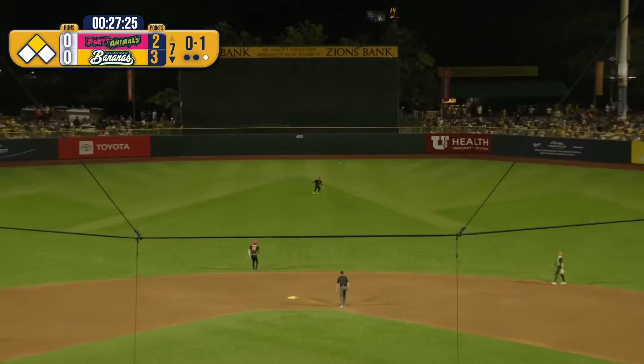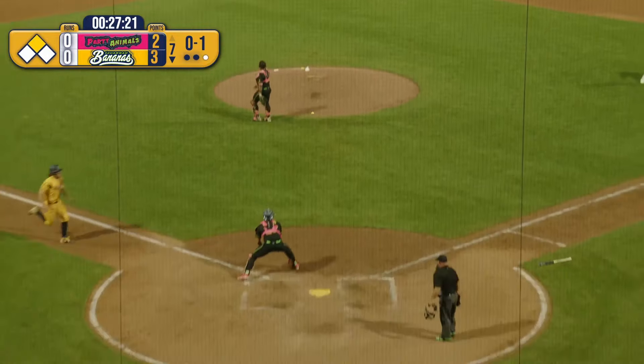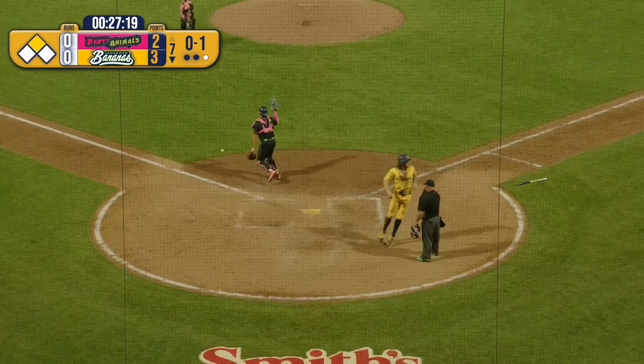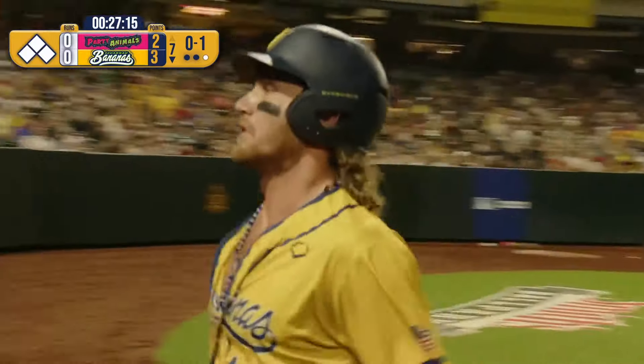This one lined back up the middle. Hampton has to play it on a hop. Ober's getting the wave around. Great throw home, but not in time. And Olsen walks off the seventh inning. Nanners double their lead.